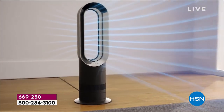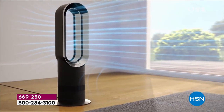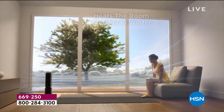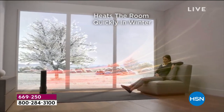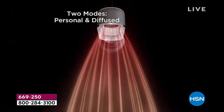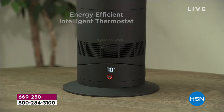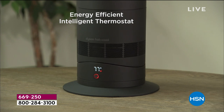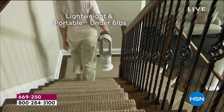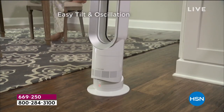It oscillates, it has air multiplication technology — small but mighty. You can use it as a cooling fan in summer with an uninterrupted stream of air, and heat in winter. Jet focus lets you direct heat at yourself, or diffuse mode evenly heats the room. That word 'evenly' is key — no heat going to the ceiling. You want the fan to be convenient to you, not the other way around.